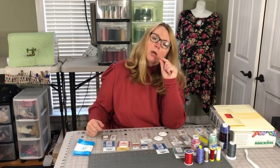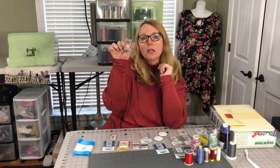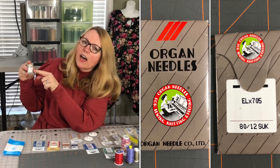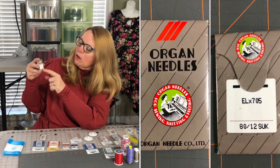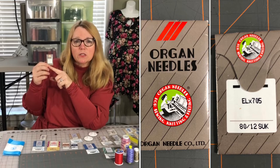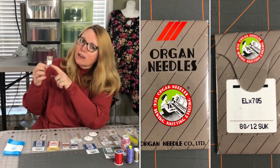I'm mostly sewing knits on my serger, so I mostly use jersey or stretch needles in the appropriate size. Sergers require certain needles — there are overlock needles. Here's a pack of Organ needles. On the back it says ELX705 — that is the size and type Baby Lock recommends for my machine. This is an 80/12 SUK needle; the SUK needle is for knits. Make sure you get the ELX705 for the best result when serging knits.